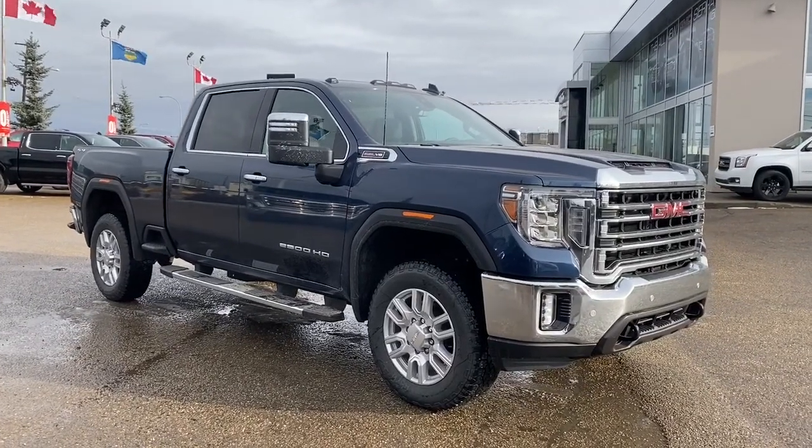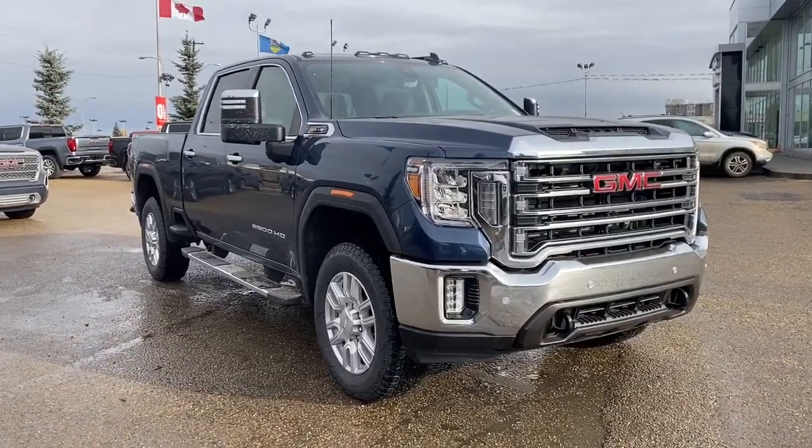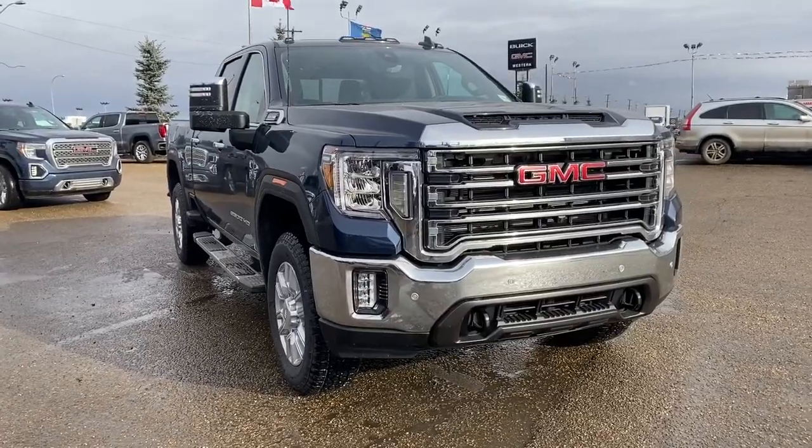Come check out this 2020 GMC Sierra 2500 HD today, or you can visit us online anytime, anywhere at WesternGMCBuick.com.